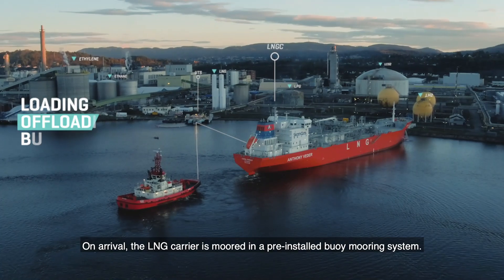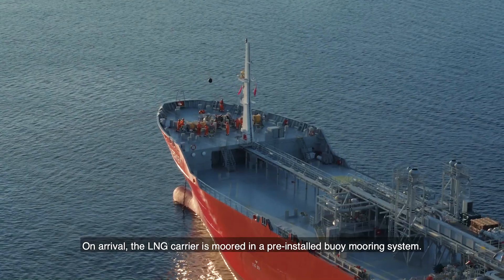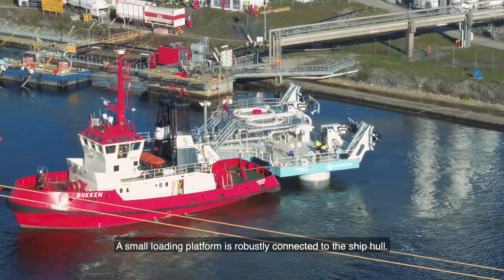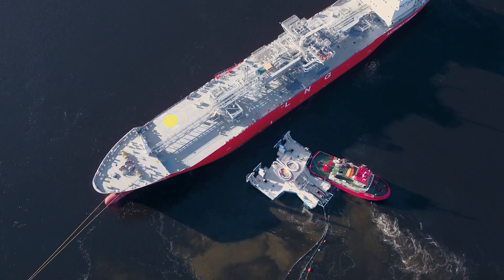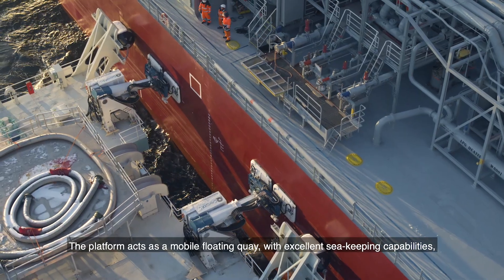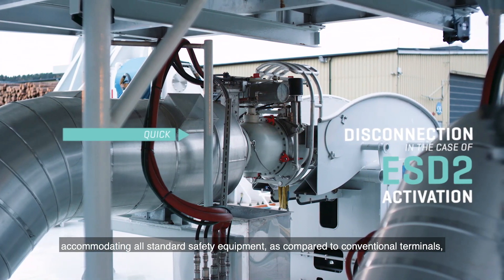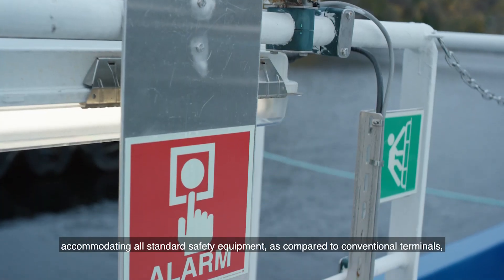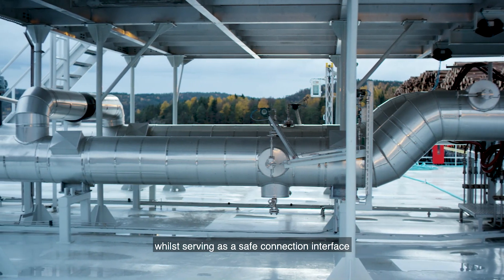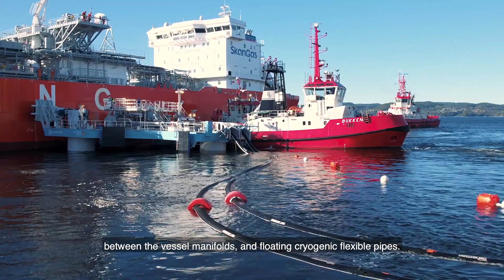On arrival, the LNG carrier is moored in a pre-installed buoy mooring system. A small loading platform is robustly connected to the ship hull. The platform acts as a mobile floating quay with excellent sea-keeping capabilities, accommodating all standard safety equipment as compared to conventional terminals, while serving as a safe connection interface between the vessel manifolds and floating cryogenic flexible pipes.